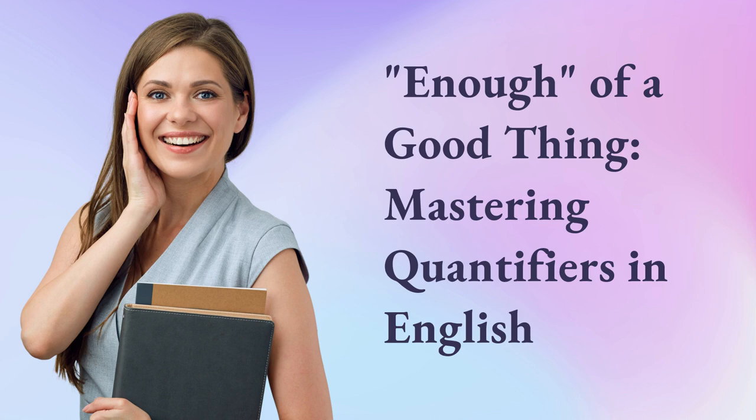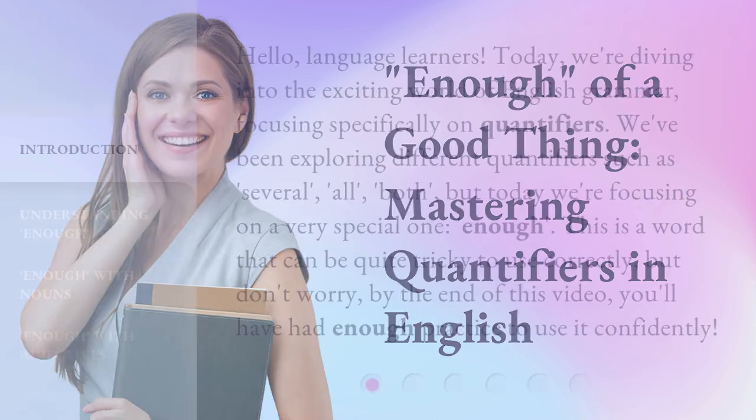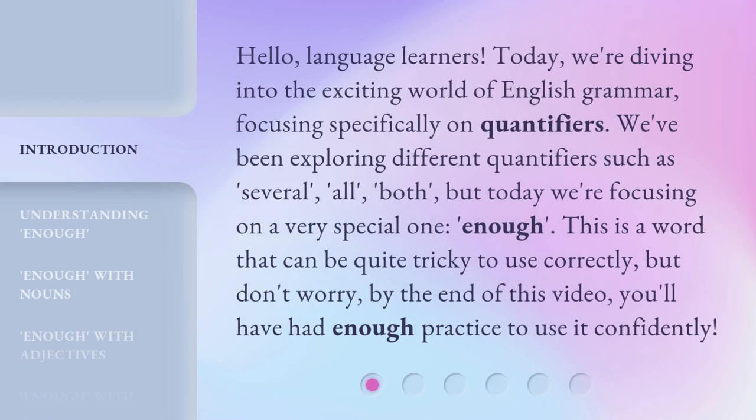Enough of a good thing: mastering quantifiers in English. Hello, language learners. Today, we're diving into the exciting world of English grammar, focusing specifically on quantifiers.